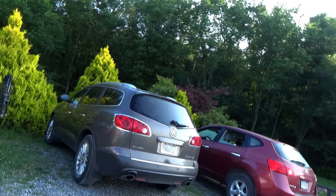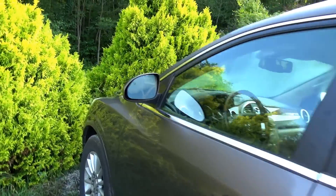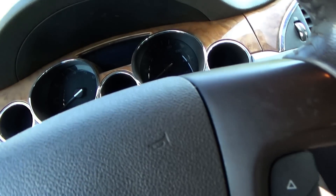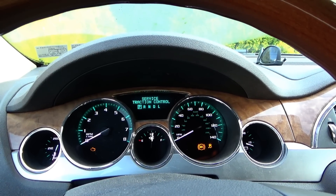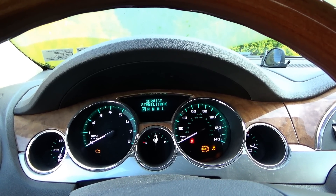Hi everyone, good morning, welcome back to Pine Hollow Out of Diagnostics. My neighbor brought his 2012 Buick Enclave over because he says the dash is a Christmas tree — service stabilitrak, ABS light on, traction control. It has 146,000 miles on it and he says the Christmas tree is annoying. So let's see what's going on.